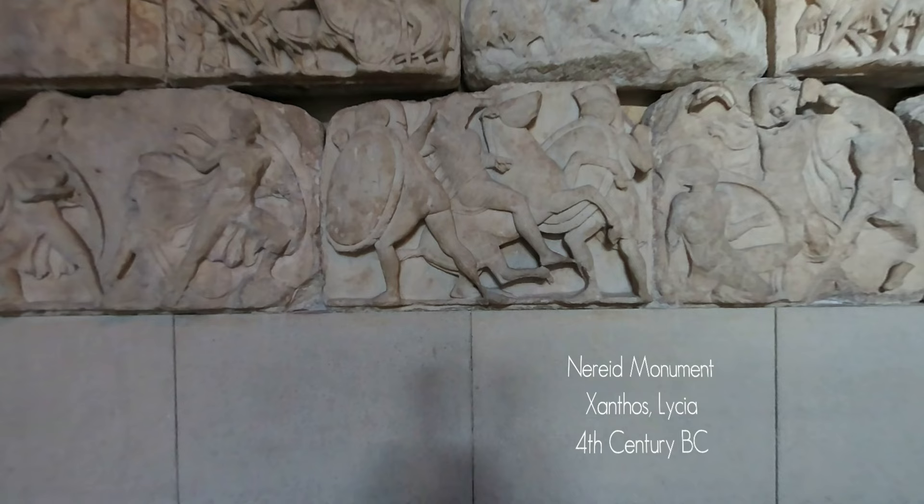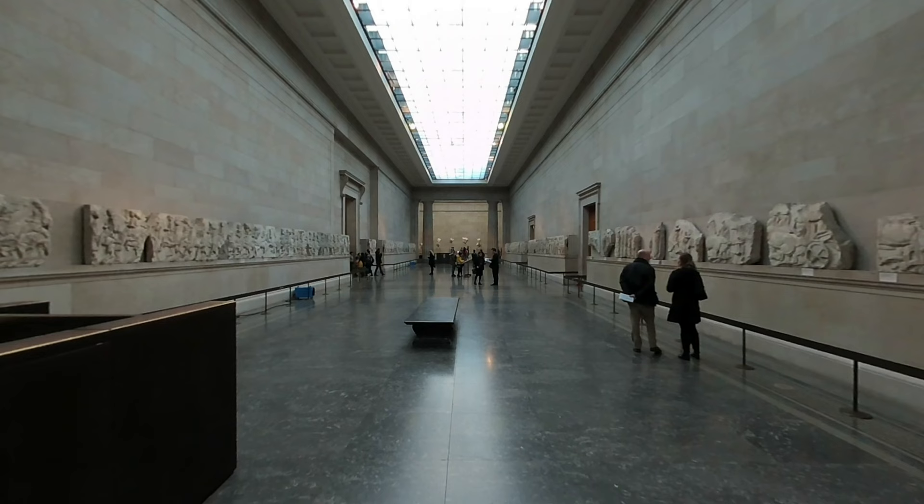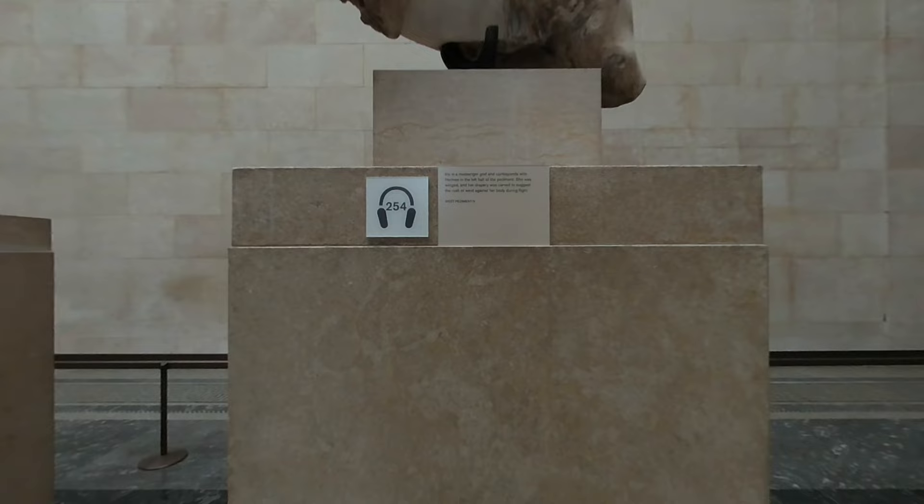You're standing in front of the Nereid Monument, a tomb from 4th century BC Anthos, in what is today modern Turkey. Along from the Nereid Monument, you'll meet the Parthenon Marbles in a large and dedicated space, seen by millions of people from around the world every year.